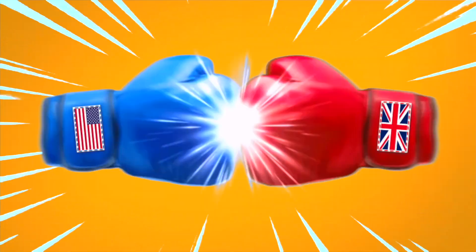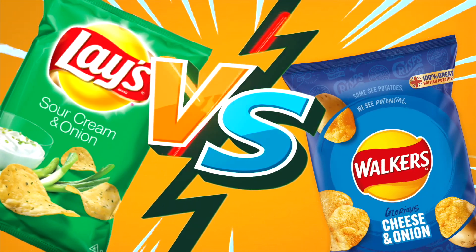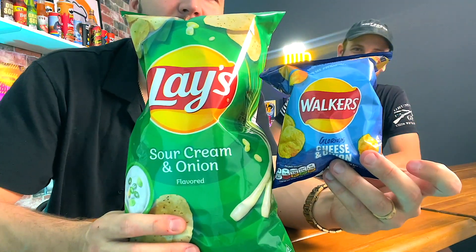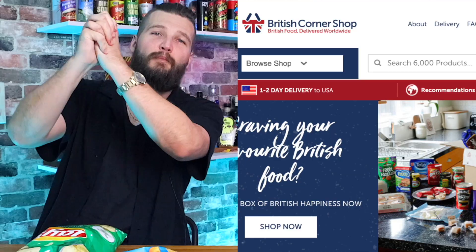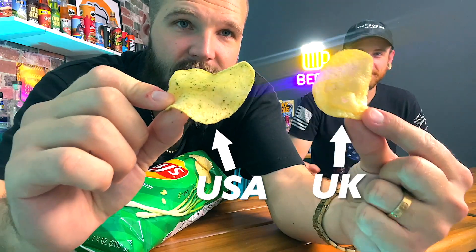Today it's American snacks versus British snacks. We're going to start with the Walkers Glorious Cheese and Onion versus Lay's - good old America versus good old British. We got all of this stuff from the British Corner Shop, a badass online British grocery store. Check it out. This is the American, this is the British.